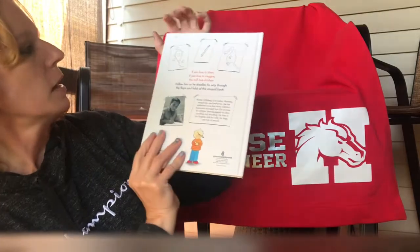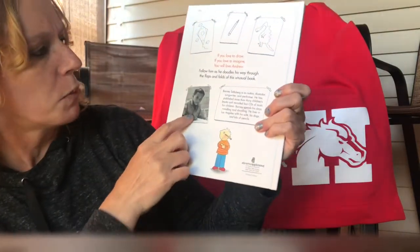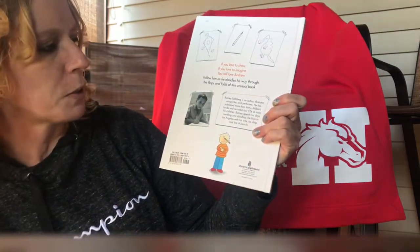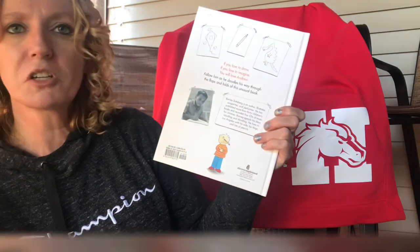All right, this is the end of the book. This must be the author when he was a little boy — he's doodling. I wonder if this book is about him. I don't know, maybe. I'll have to look him up, I think.